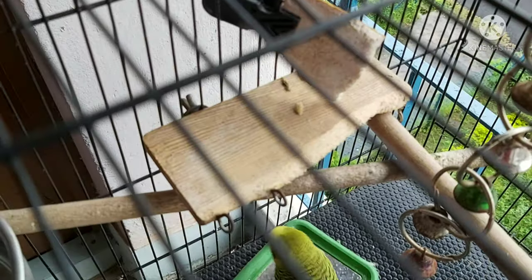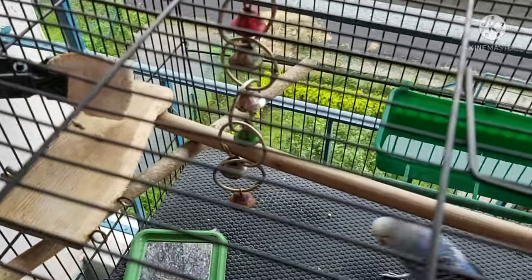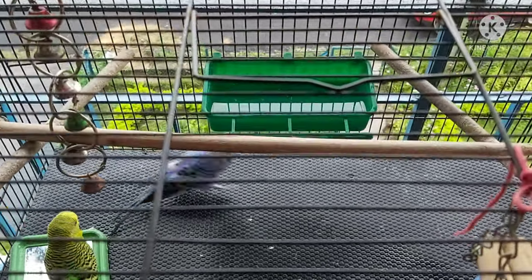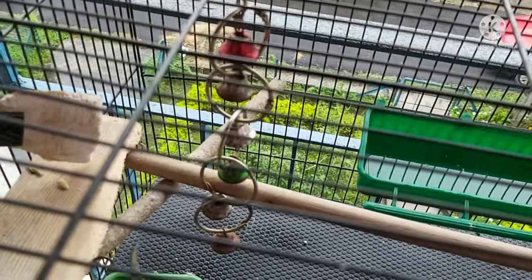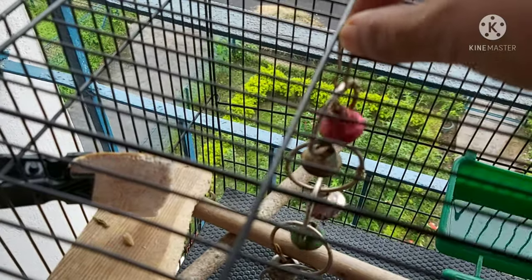We installed two small tables here — believe me, they absolutely love sitting on them. Our birds also love shiny things. See this little glittering piece with tiny bells? They play with it a lot.